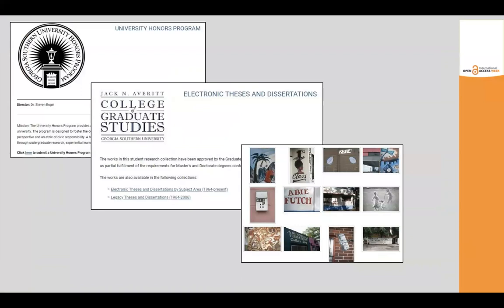Open access supports student success not only by providing resources, but by promoting their intellectual development and discoveries. Students have the opportunity to start building their professional reputation by depositing their thesis, dissertation, or presentation in the institutional repository, where it can be archived and shared as evidence of their achievements in job searches and graduate school applications.